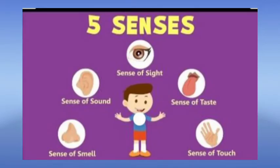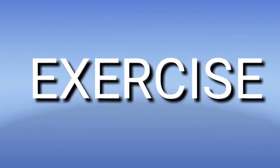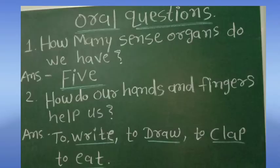These five sense organs are very important to us. They are like our best friends. We must take care of our sense organs. Now let us move to our exercise. First, oral questions. Question one: how many sense organs do we have? The answer is five. We have five sense organs.